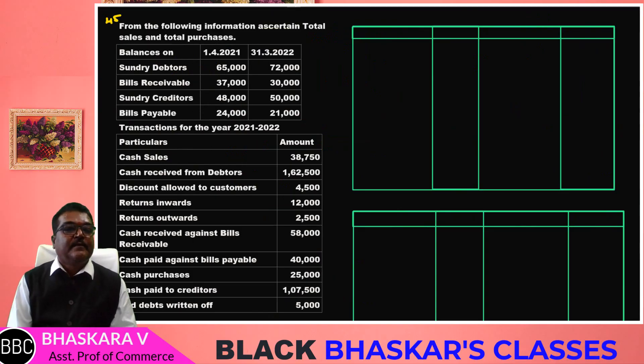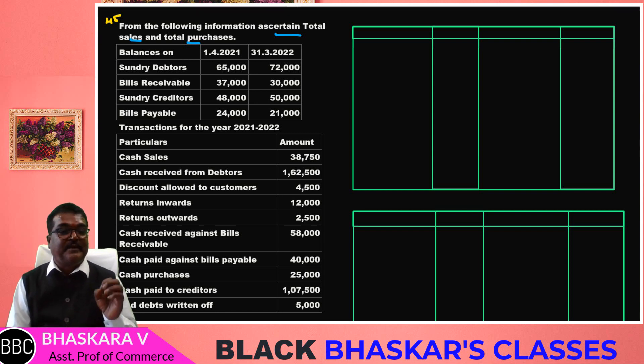Okay students, from the following information, ascertain total sales and total purchases. If sales and purchases are limited to credit transactions, debtors and creditors accounts will be prepared. We will also prepare the BR account and BP account.